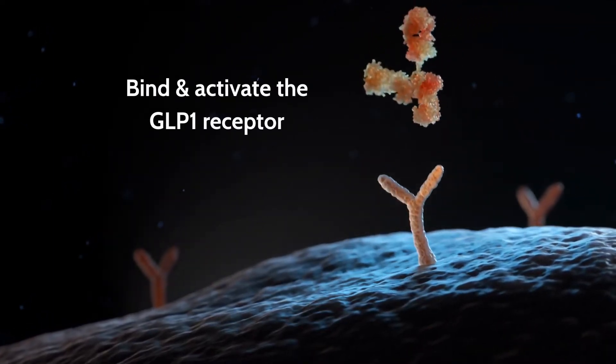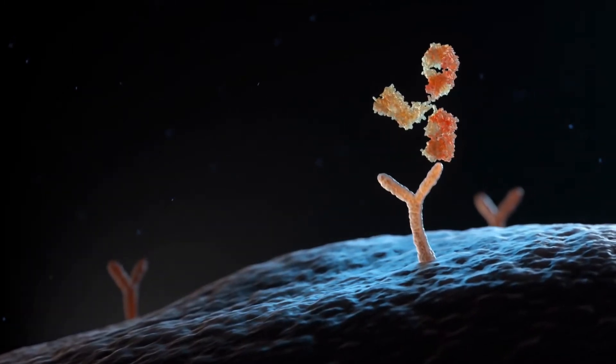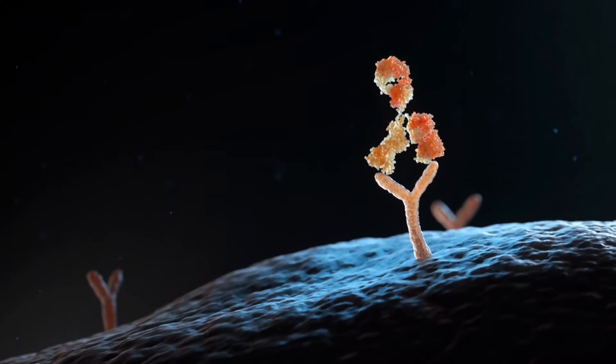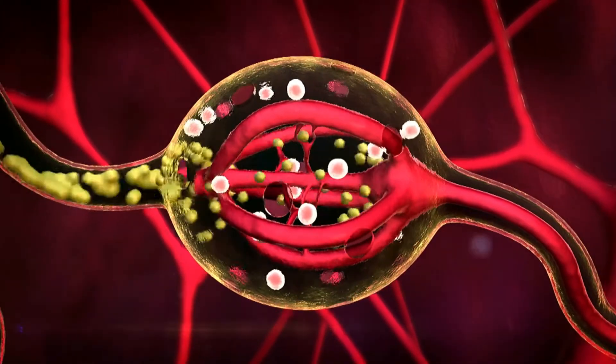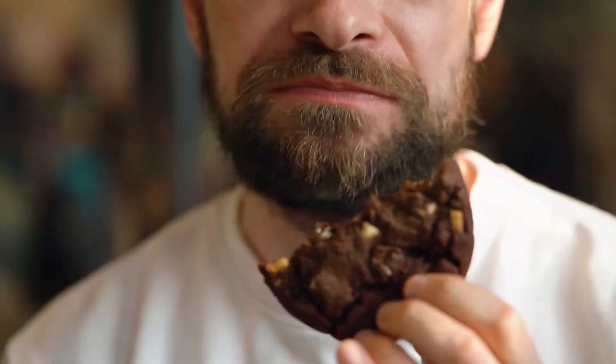Glucagon-like peptide 1 receptor agonists bind and activate the GLP-1 receptor, the same as GLP-1 produced naturally in the body. GLP-1 is an important hormone produced in the gut. This glucose-level regulator is released after oral ingestion of carbohydrates or fats.